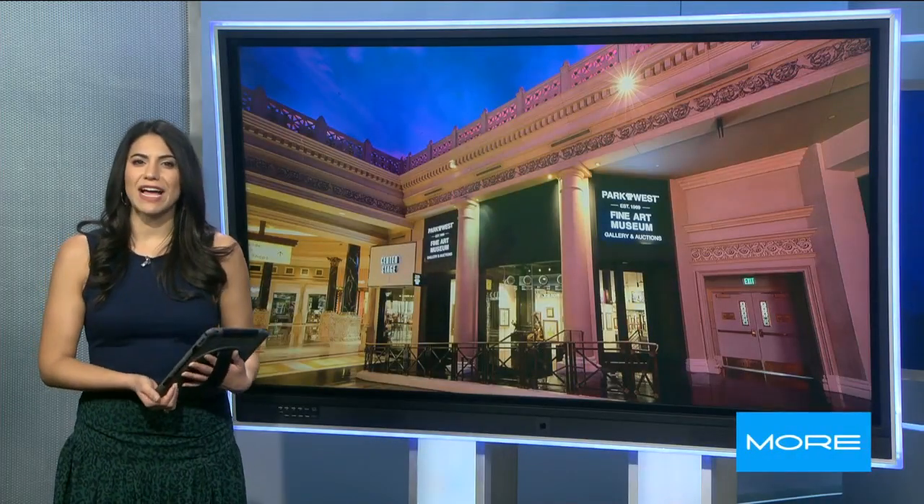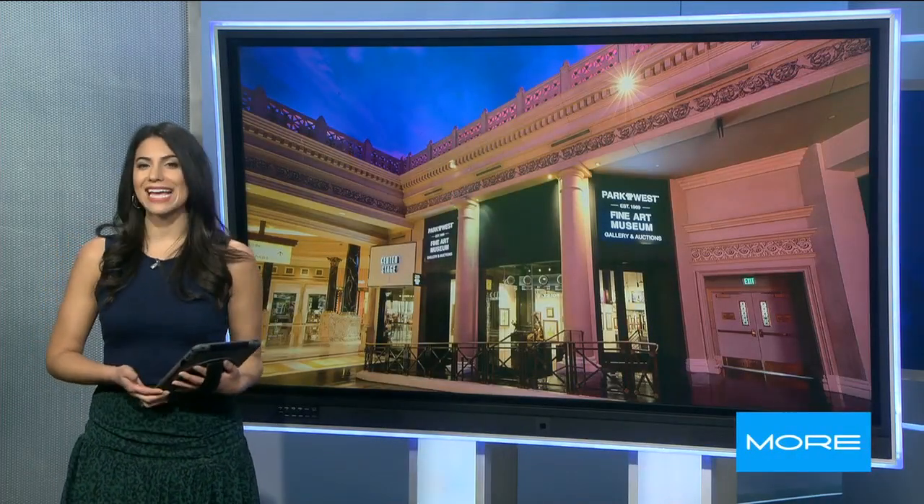Let's check back in live with Mike Davis who's at the Park West Gallery at Caesars this morning. Good morning Mike. Hey, good morning — yes, so we're taking a look at more of the Park West Gallery here.